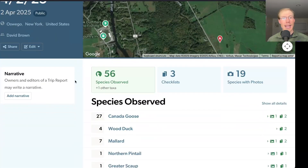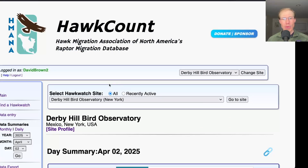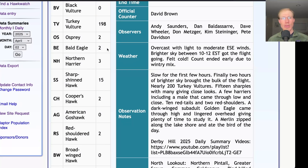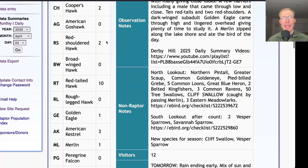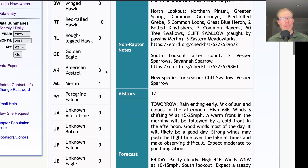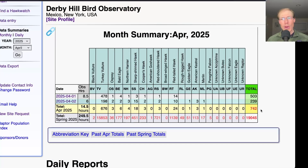In total today I had 56 species. Two species were new for the season — cliff swallow and vesper sparrow — bringing us to a total of 104 species for the season. Taking a look at the hawk count report, our migrating raptor totals today were: 198 turkey vultures, two ospreys, two bald eagles, three northern harriers, 15 sharp-shinned hawks, two Cooper's hawks, two red-shouldered hawks, 10 red-tailed hawks, one golden eagle, three American kestrels, and one merlin, for a total of 239 migrating raptors. That brings the April total to 742 and the season total to 19,045.